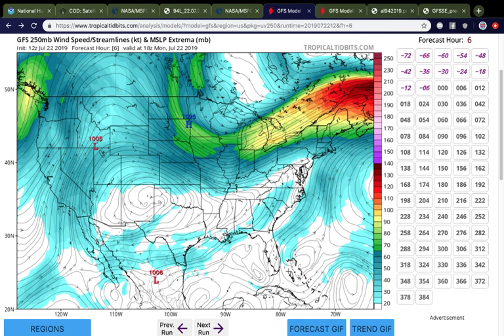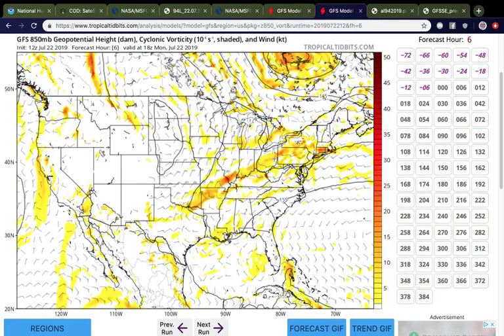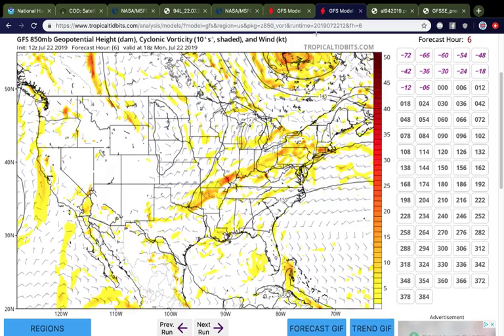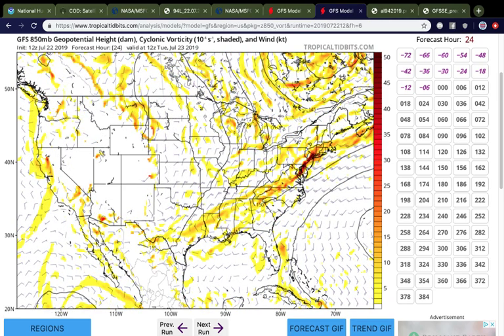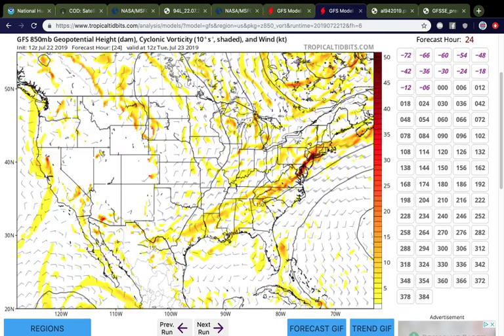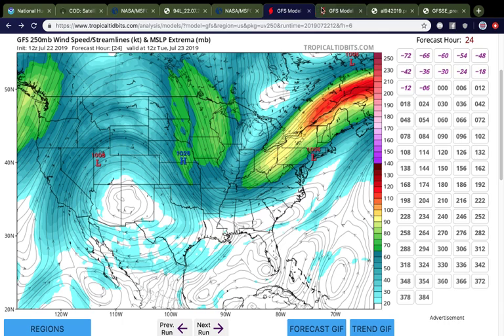There's a reason why the system is progressing towards the north as shown in the forecasts. This is the 850-millibar heights, about a mile above the surface. You can see a line here — that is a cold front moving towards the south, in association with a much larger trough over Minnesota and Wisconsin dipping down into the Great Lakes. As we progress out in time, this boundary shifts farther south, extending basically from Texas all the way up into New England. The trough amplifies as it moves into Michigan and the Great Lakes area, and as a result the front starts to dip south. This front is going to be pulling up 94L.